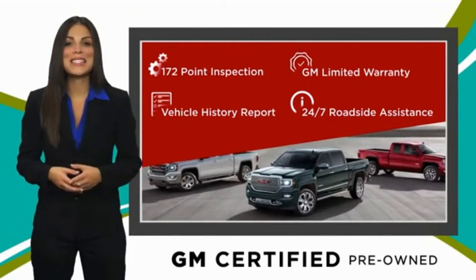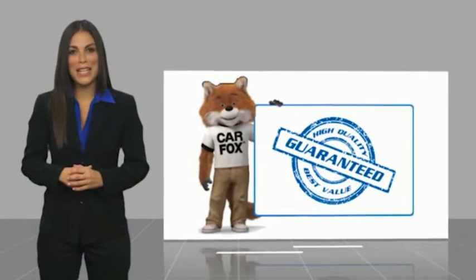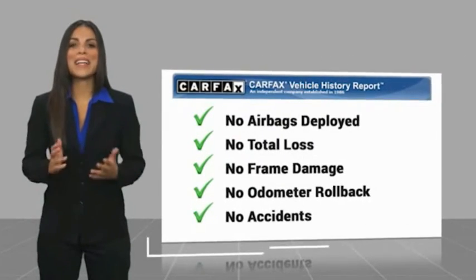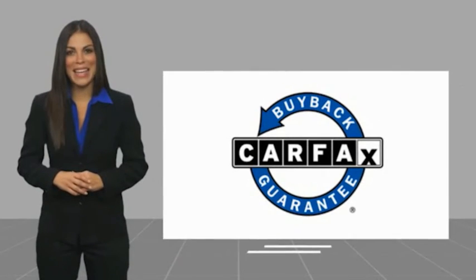GM Certified means no worries. Here's another high-quality vehicle with a CarFax Vehicle History Report. Be sure to find a complimentary copy of this report online or contact the dealership. This vehicle qualifies for the CarFax Buyback Guarantee.